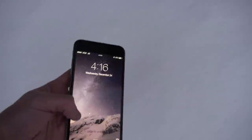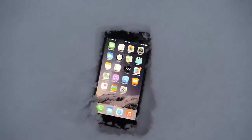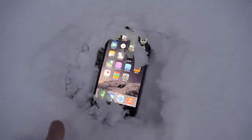Alright, placing the phone down now. There you go — you can see it a little bit there. Cover it up. It's probably still shining in there. There you go. We'll check tomorrow and see how it goes — if it survives or not.